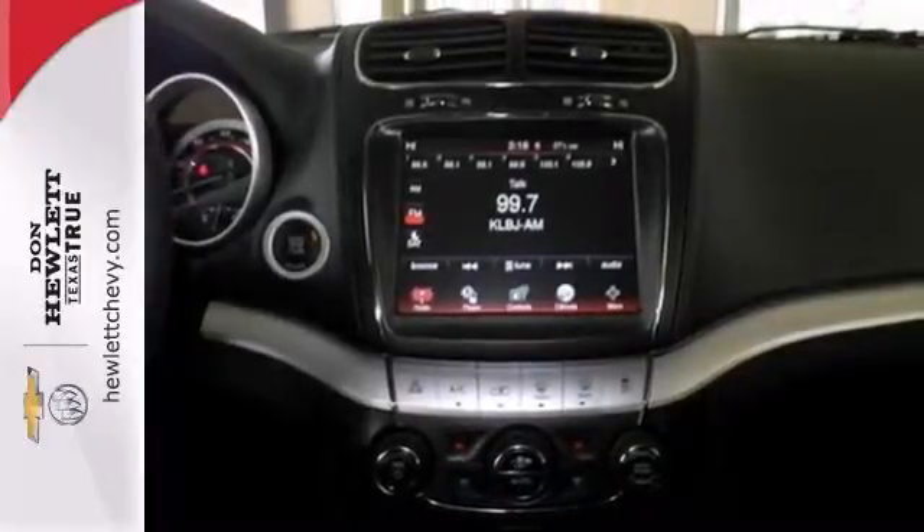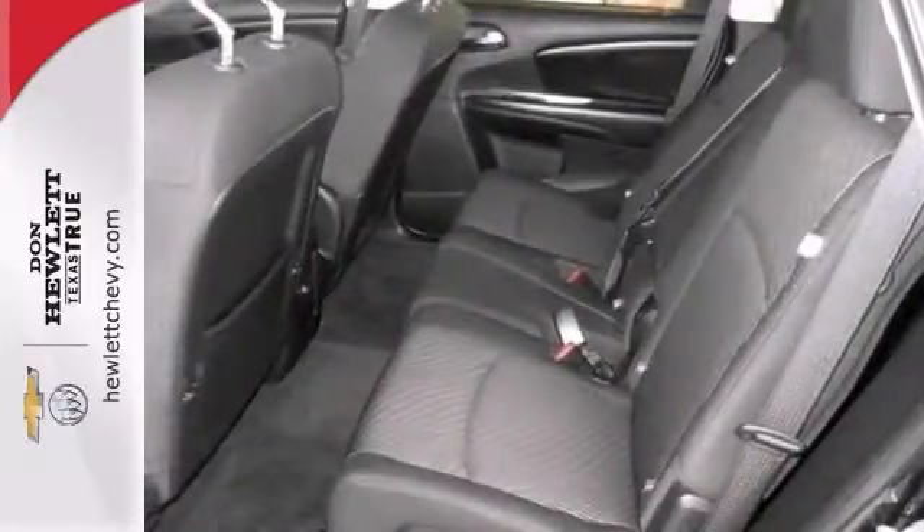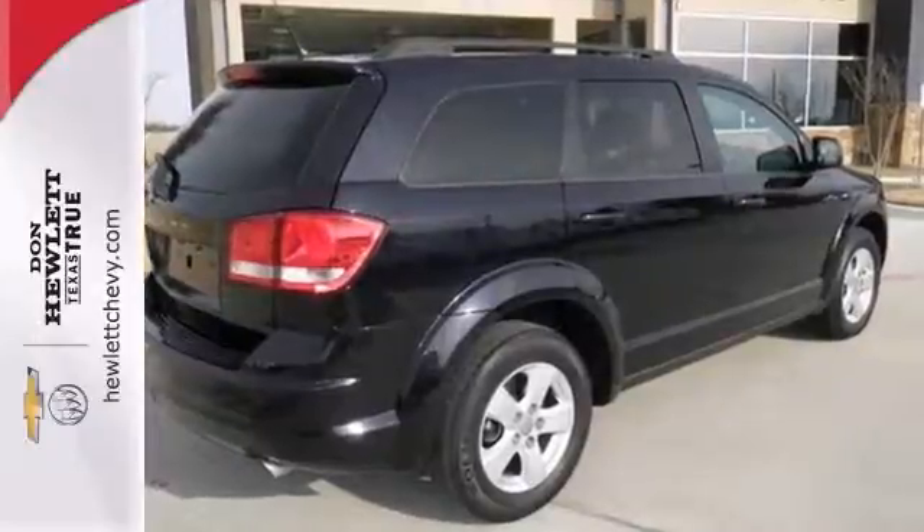And with keyless entry and push button start, this Dodge won't be here for long. Come in and take it for a test drive.